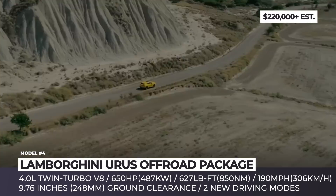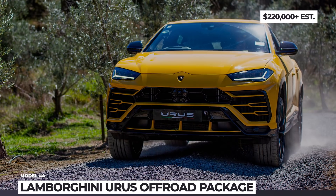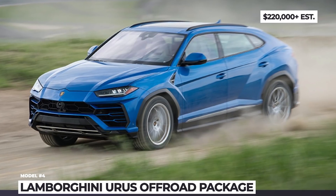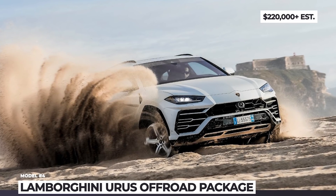The biggest updates are hidden from sight, as the Urus expands its driving mode selection to six, adding new Terra and Sabbia modes. The former helps you control the SUV on extremely rough off-road surfaces, while the Sabbia mode has been developed for gravel surfaces and sand.